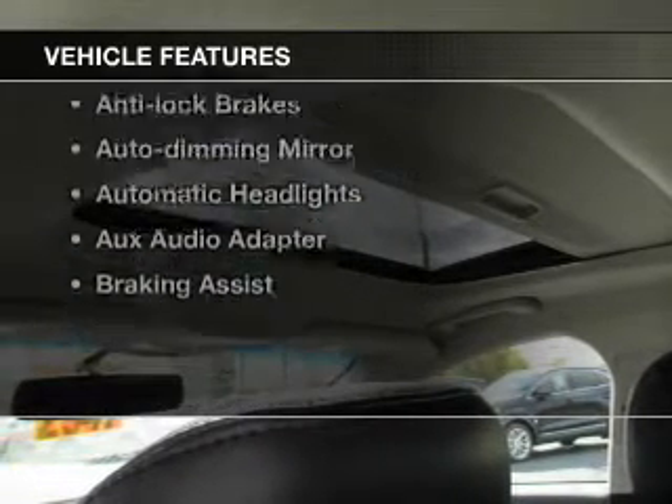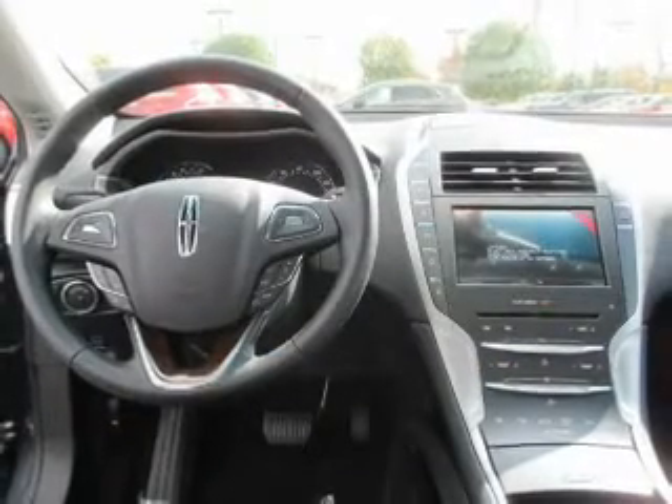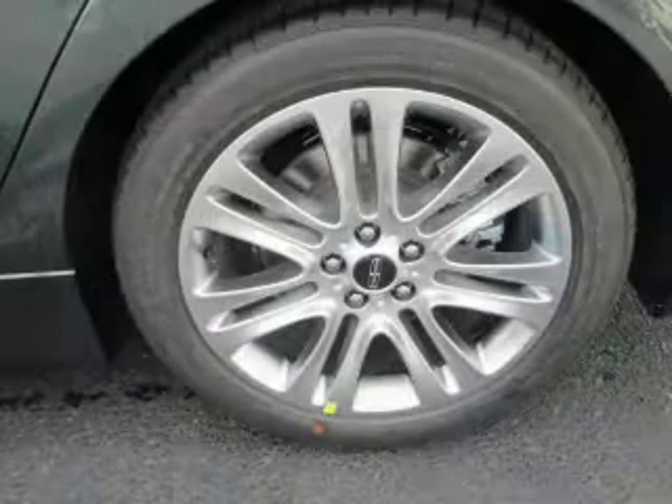Plus enjoy these notable features that are included in this vehicle: keyless entry, leather seats, power windows, cruise control, Bluetooth wireless, AM-FM stereo, and power mirrors.